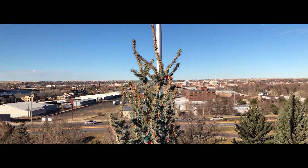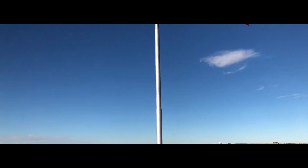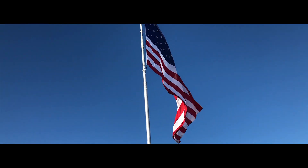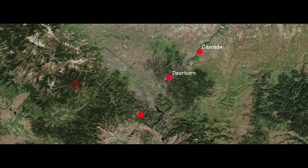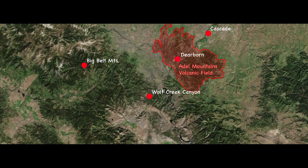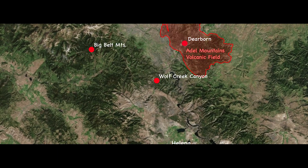I have taken the drive from Great Falls to Helena countless times, and I don't think I'll ever forget it. The road shoots across the plains, then winds through the mountains, beginning with a smaller range called the Edel Mountains. It then cuts into the Wolf Creek Canyon, and ends with an open valley.